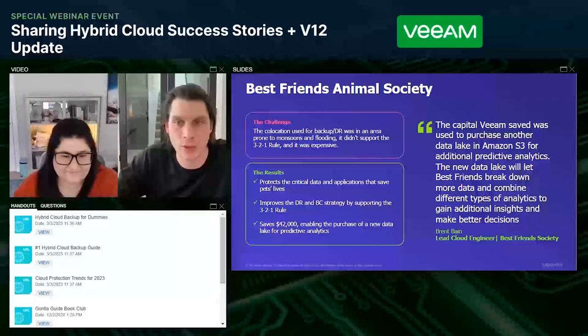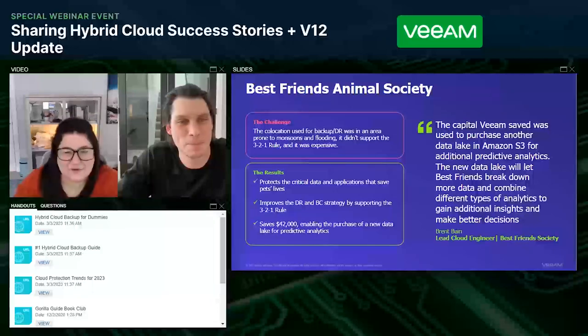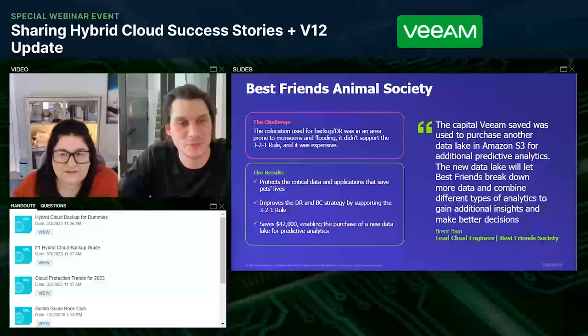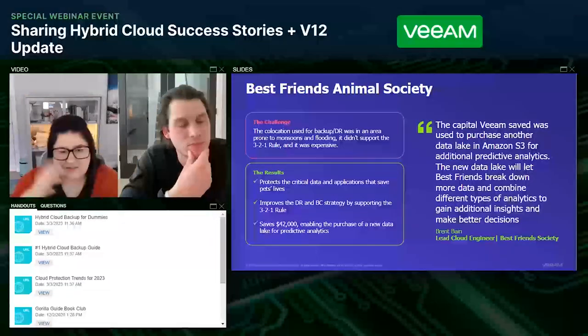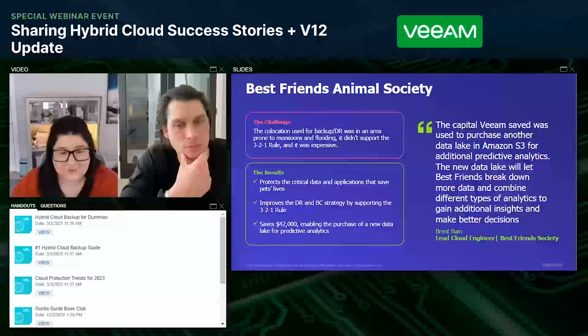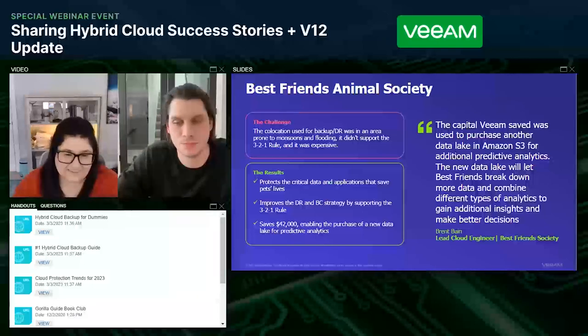These outcomes that backup can enable have a massive impact on the business downstream. Best Friends Animal Society is using Veeam not just for a backup target but for disaster recovery as well. One of the great things about talking about backup is working across all verticals and organizations — freeing them up to do more interesting things. Backup should just be something you get out of the way. Whether it's governance and compliance or cyber resiliency, it all adds up to being able to fulfill the mission of your organization, and this is a perfect example of that.